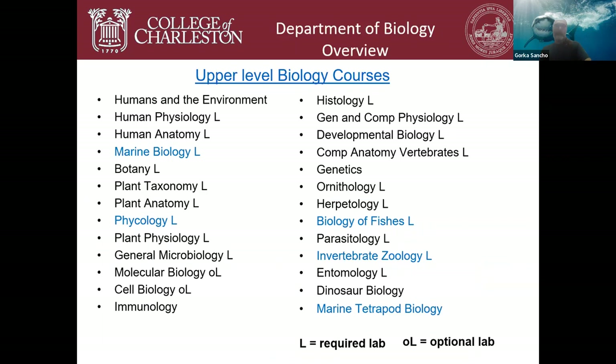Because we are a large department with about a thousand majors, we offer a huge variety of upper-level biology classes. The blue-highlighted courses are officially marine classes, but over half of our biology faculty are marine biologists. For example, our parasitology course is taught by a world-class fish parasitologist working almost exclusively with marine fishes, and general and comparative physiology is taught by a fish physiologist who specialized in Antarctic ice fishes and now works with local marine species.